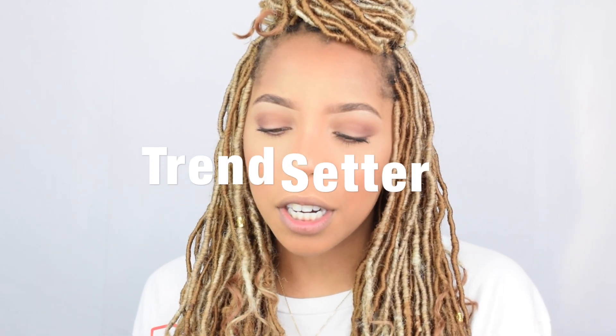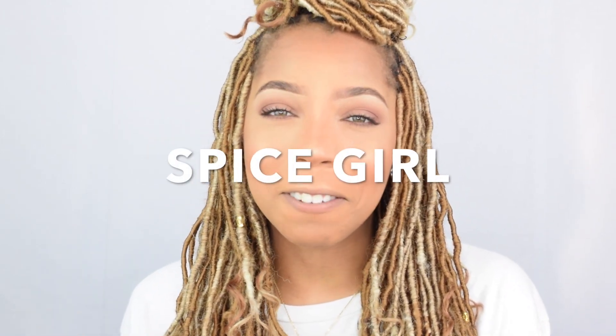She had four different sets but I thought this one would be the best fit for me. This is the brown edition. It comes with Trendsetter, Flirt, Spice Girl, and Vixen. So today I'm going to be trying on all of them for you.